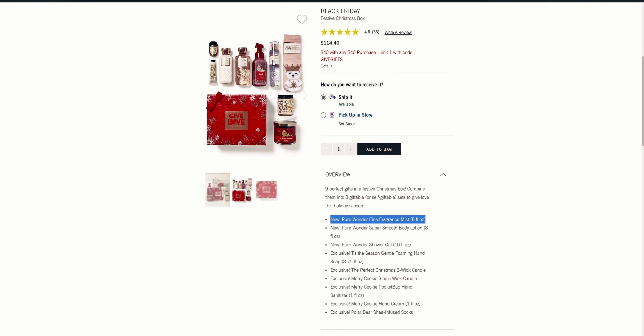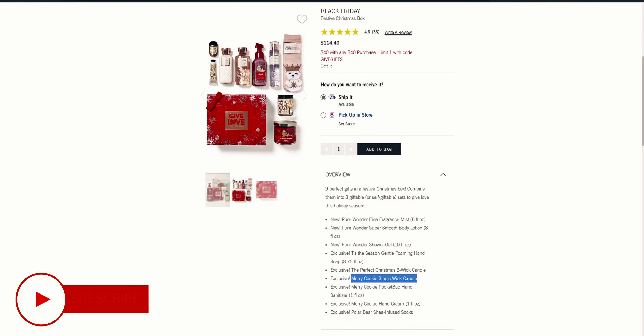There are so many great items in here — for example, the Pure Wonder fine fragrance mist, the Super Smooth body lotion, and Tis the Season gentle foaming hand soap. I love Tis the Season in the foaming hand soap — I just picked it up on the soap sale. There's also the Perfect Christmas three-wick candle, which is one of my favorite Christmas scents, and I'm so excited to add another one to my collection.